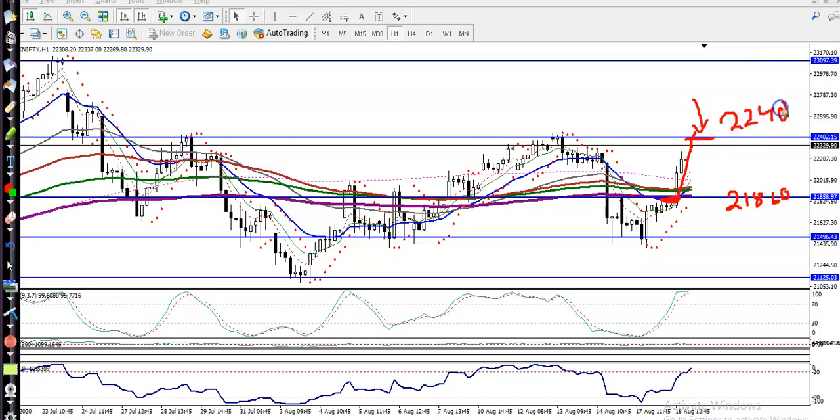Today price hit our target. The price was running within this range — this is a small range. Now there is a probability of a correction from this area, but I'm not a hundred percent sure.